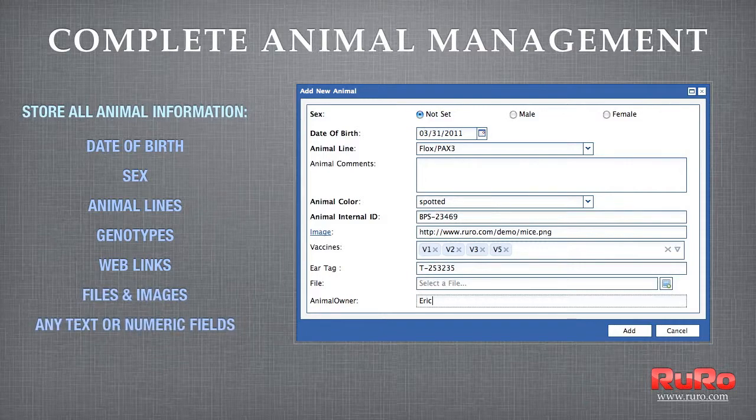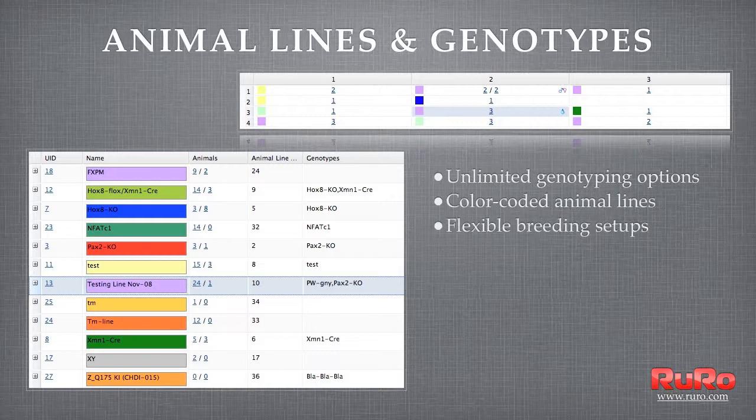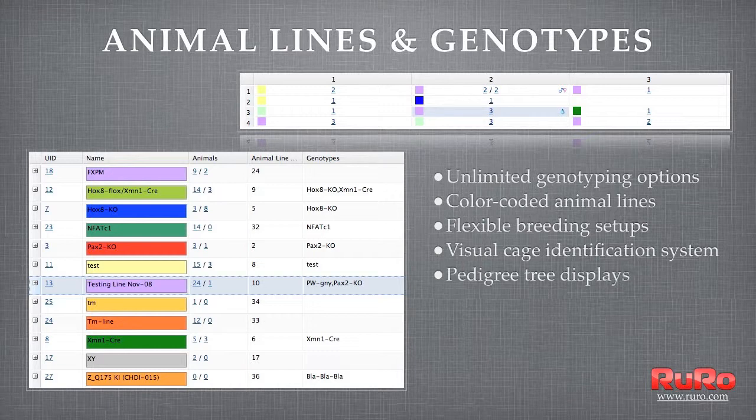The recently announced Easy Colony 2011 version is the next generation of this category-leading solution. New features include an enhanced user interface that streamlines tasks such as moving animals between cages via an intuitive drag-and-drop process.